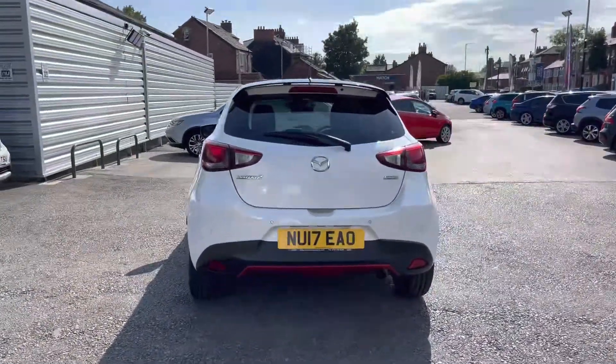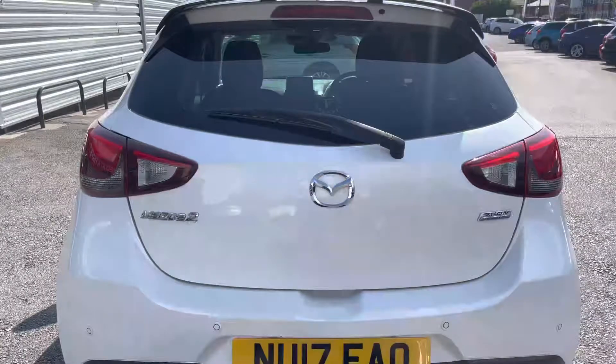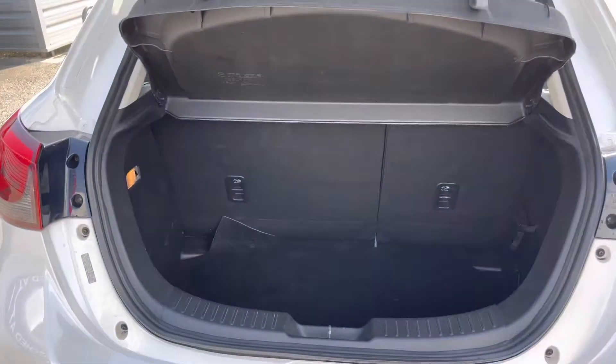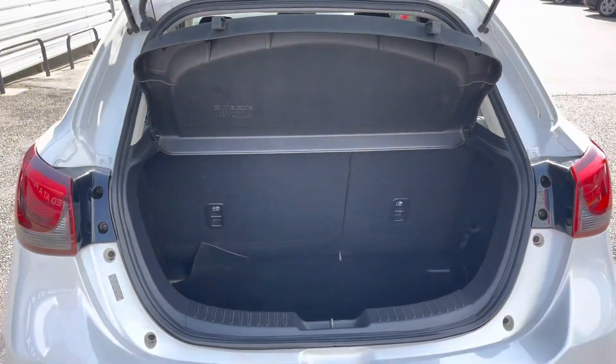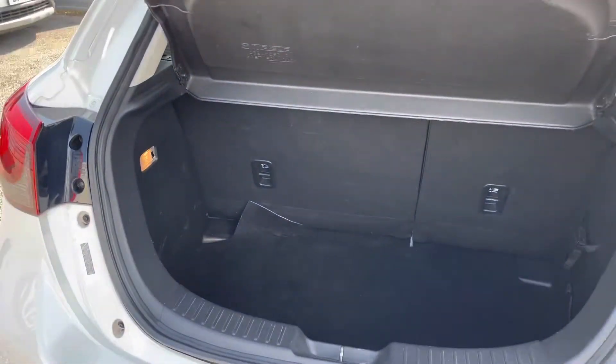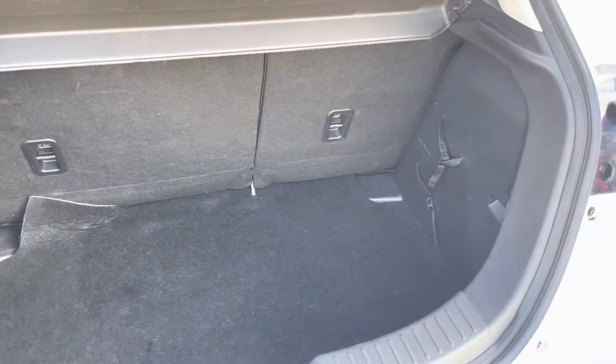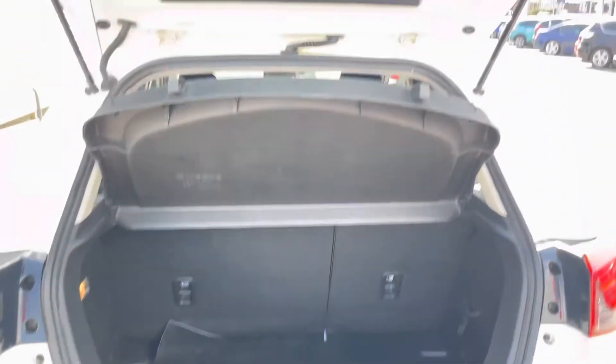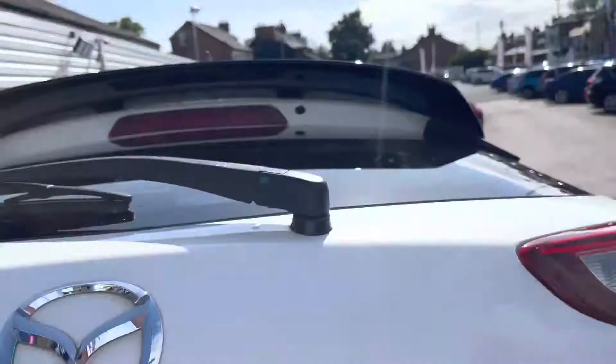At the rear you'll find rear parking sensors giving you added confidence when reversing, providing guidance on how close you are to objects behind. Opening up the boot, you have a lovely amount of space — you can fit a weekly shop in there nicely, and there's additional storage underneath the boot floor making it very practical. You also have tethering points so you can tie any loads down and prevent things moving around freely.